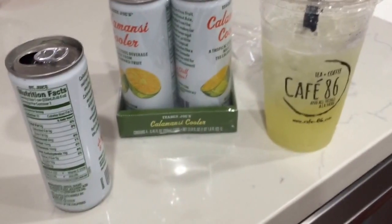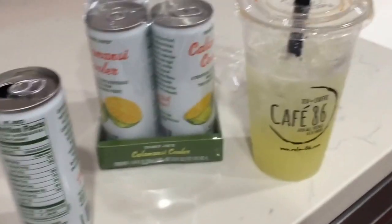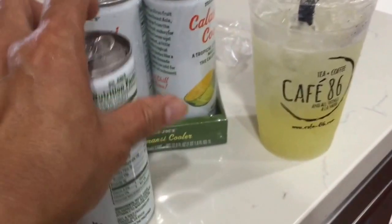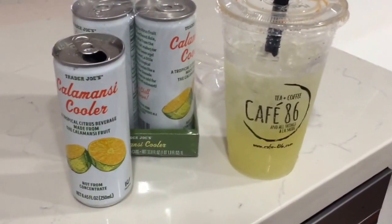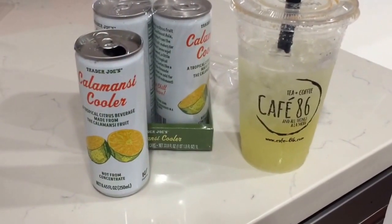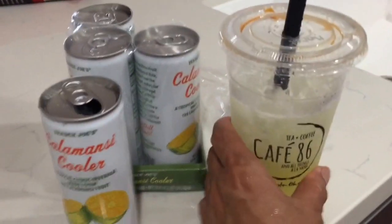It's kind of like a lemonade but it has a little extra flavor. I kind of like it — it's different than regular oranges or lemonade. You might want to try it.